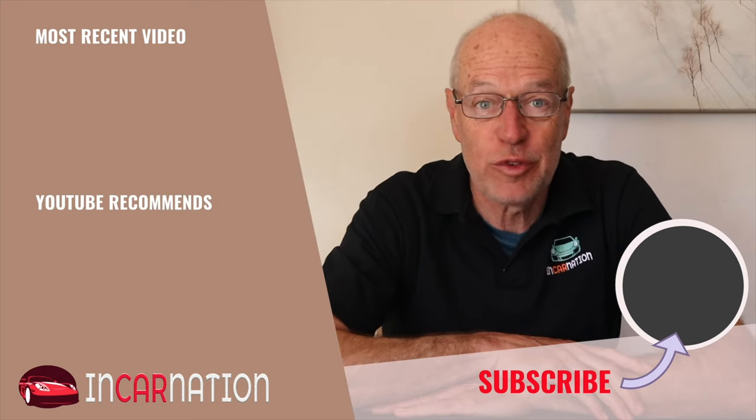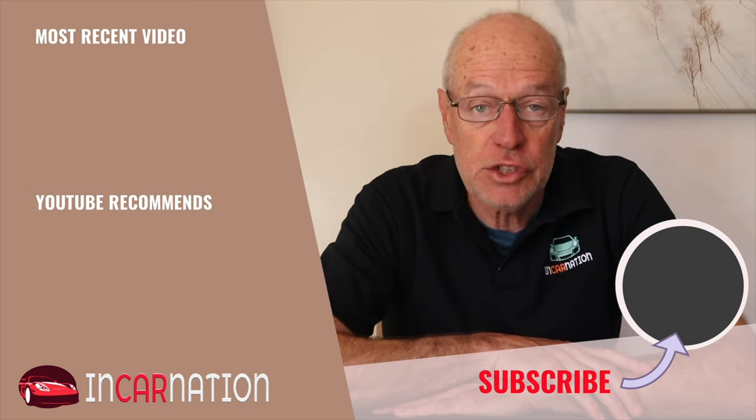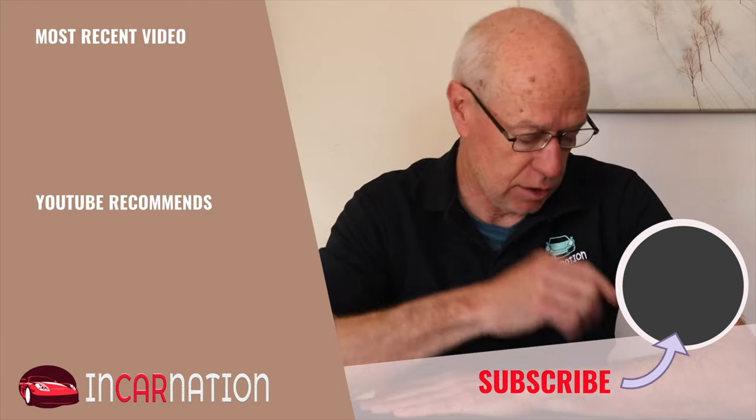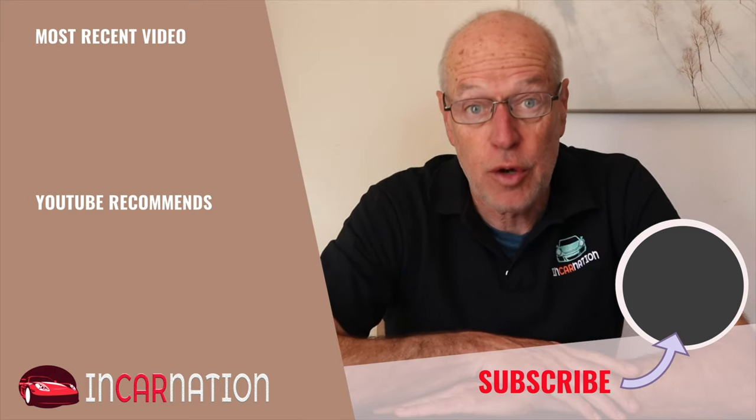Oh hey, you made it right through to the end of the video — congratulations! Thank you for watching. If you like what you see, please share it with your motoring friends, and above all click the subscribe button down here so you can see the latest videos when we bring them out, hopefully each week. I look forward to seeing you soon.